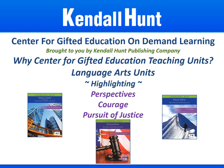Welcome to the Center for Gifted Education on-demand learning brought to you by Kendall Hunt Publishing Company. Today we will explore the language arts units highlighting perspectives, courage, and pursuit of justice.